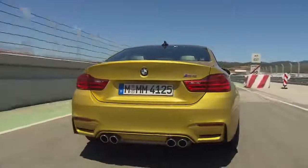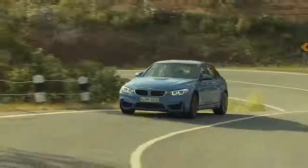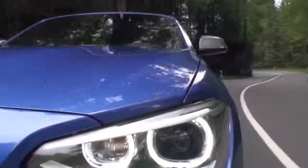Colors are an expression of personality. Therefore, BMW drivers can choose between over 230 exterior colors.